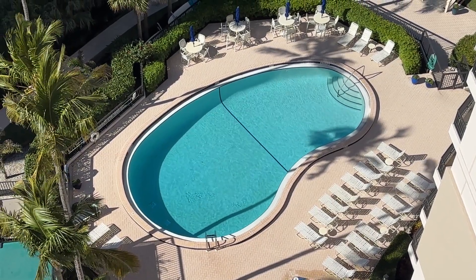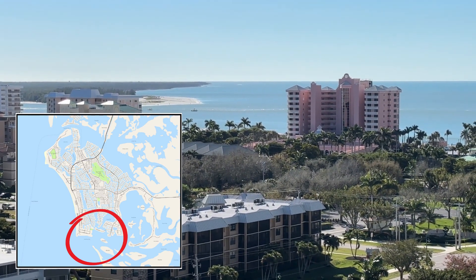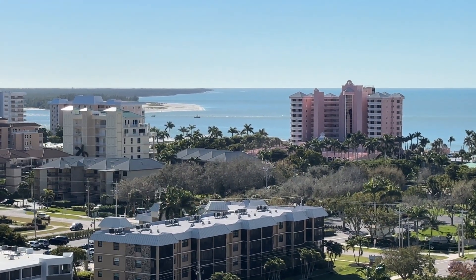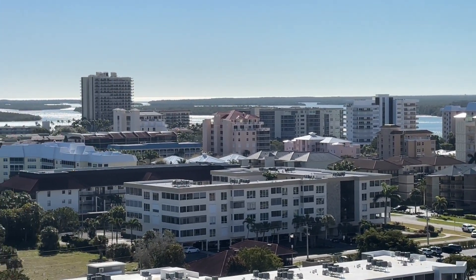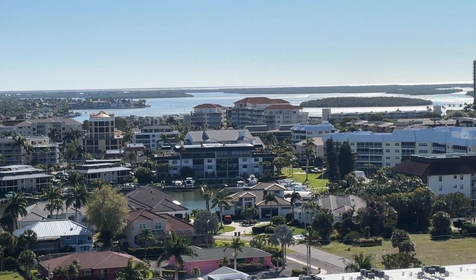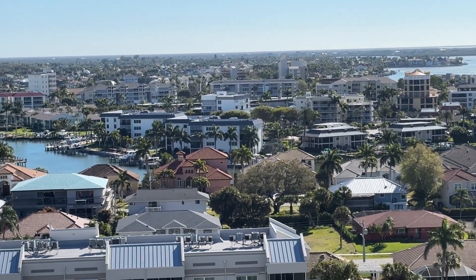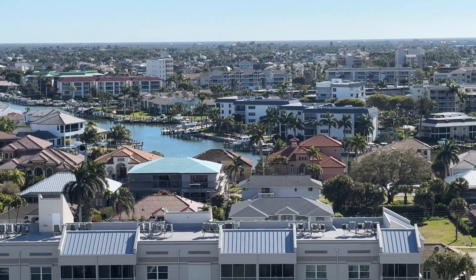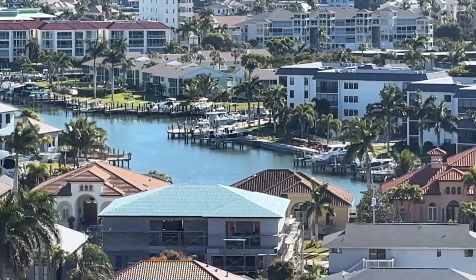Nobody's out by the pool. Looking out over the south end of Marco you can see there's a little boat traffic down at the edge of the 10,000 Islands. I can hear some people playing tennis. You can see the canals right over in this direction, and I'm not seeing a lot of boat traffic over there either. So it's kind of a quiet day today.